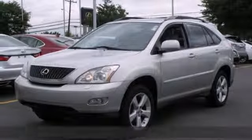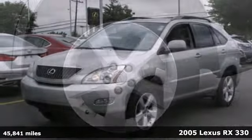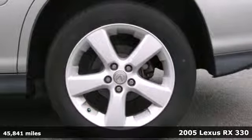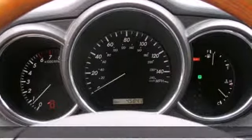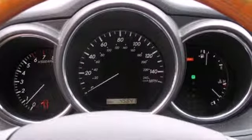Here's a 2005 Lexus RX 330. Standard amenities include multi-zone climate control, auto-dim rearview mirror, privacy glass, and a premium AM FM CD audio system with steering wheel controls.